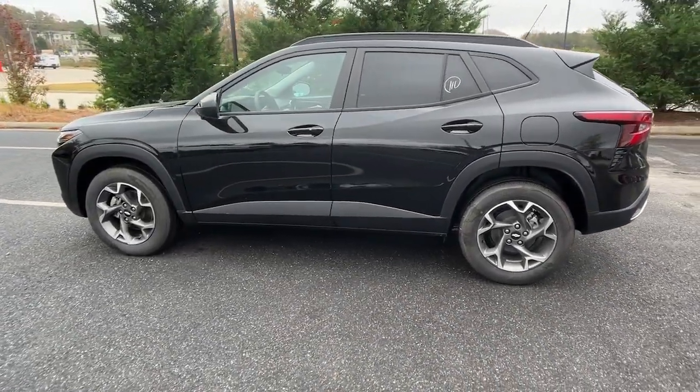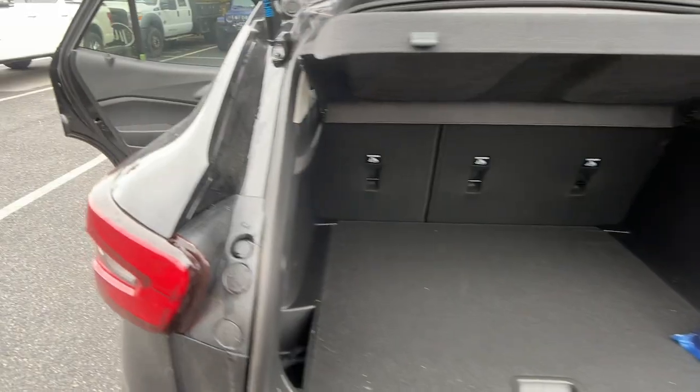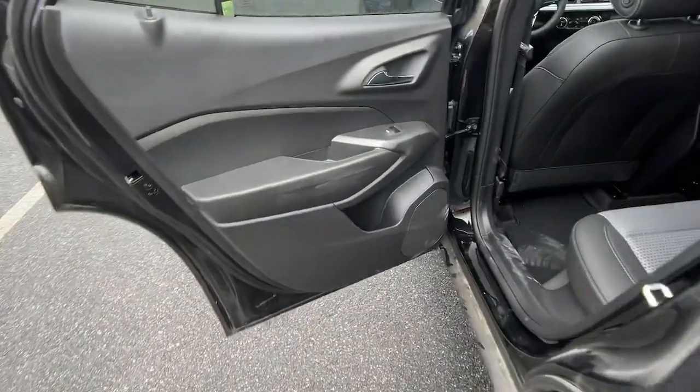Turbocharged engine. See how much fun it can be to drive a car that's designed with your urban lifestyle in mind. Take the Trax out for a spin.